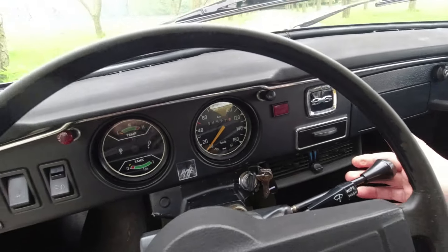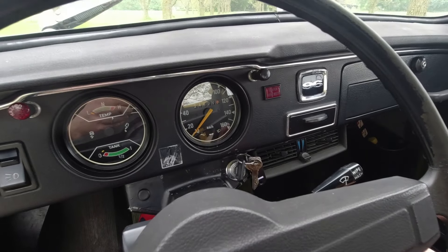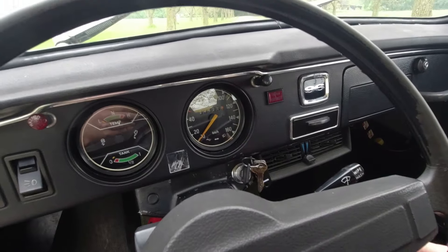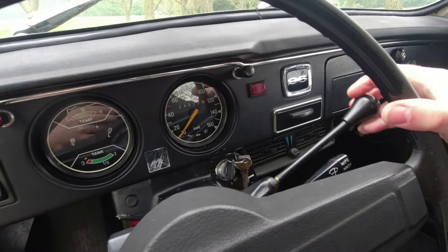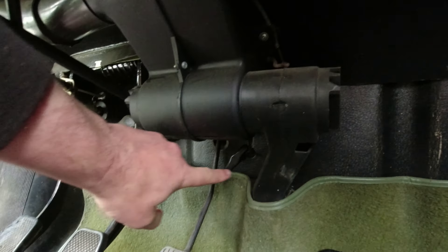The column gear change works as follows: first is towards you and up, second straight down, let it ping back up and it goes onto the third/fourth gate — very simple, minimal movement. You can actually operate the gears while keeping your hand on the steering wheel, which is a really nice touch. There's also a freewheel control — this tiny little thing to turn the freewheel in and out. What the freewheel does is allow you to coast in gear effectively: as soon as you lift off the throttle, the clutch disengages, meaning you can do clutchless gear changes. We'll be trying that on the test drive.